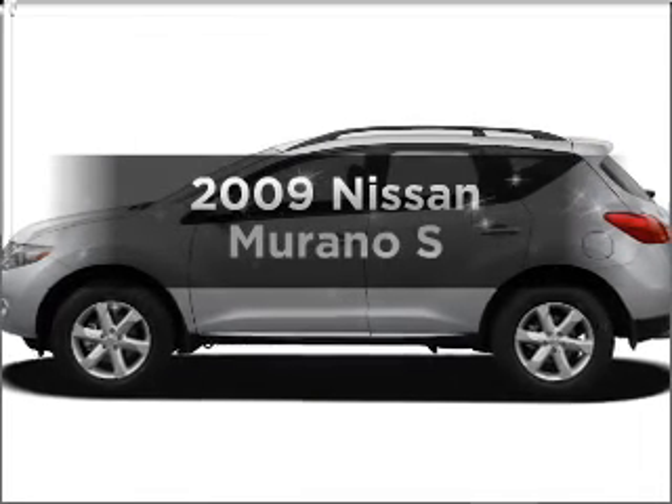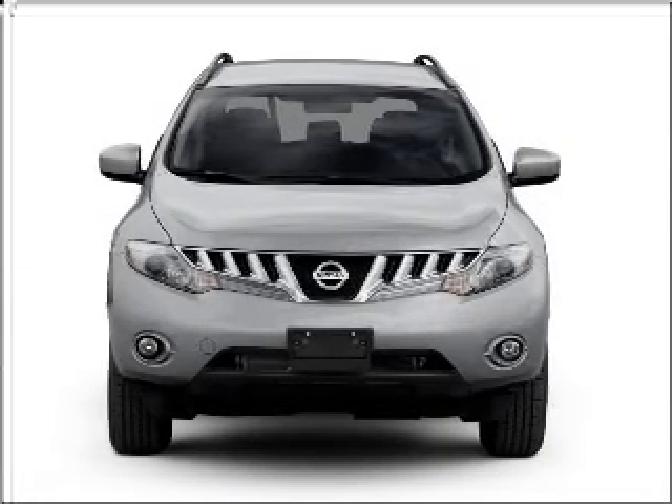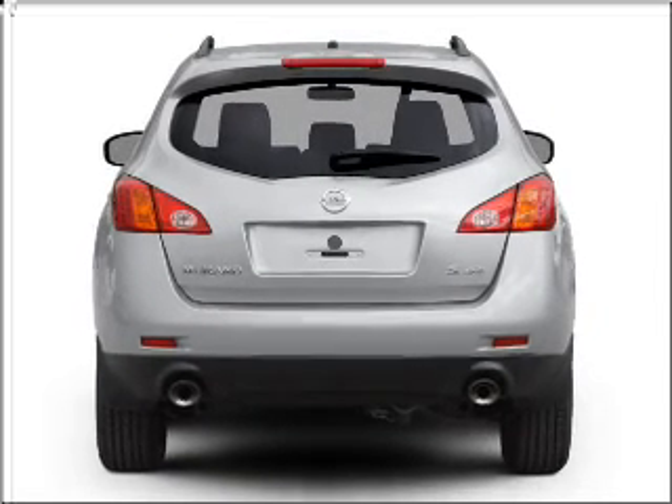Check out this 2009 Nissan Murano. Travel the roads in style and comfort in this great vehicle, with a reliable six-cylinder engine connected to a smooth shifting automatic transmission.